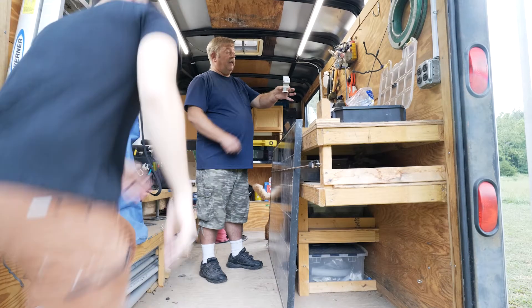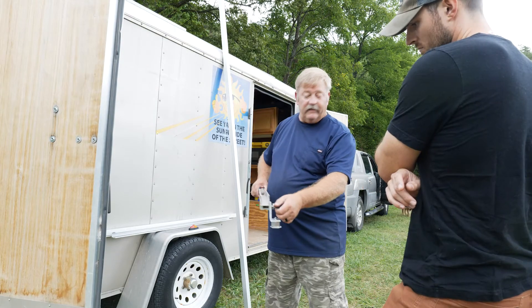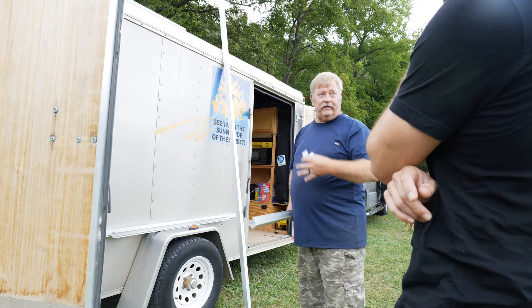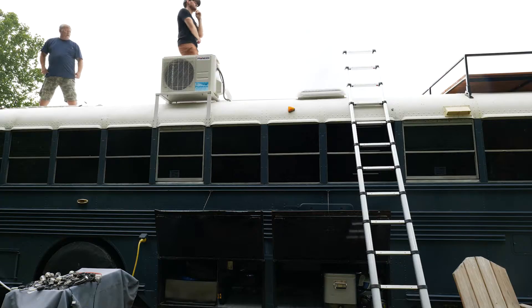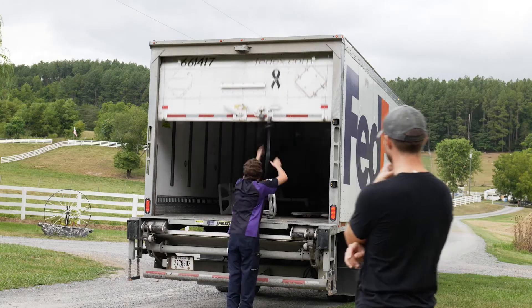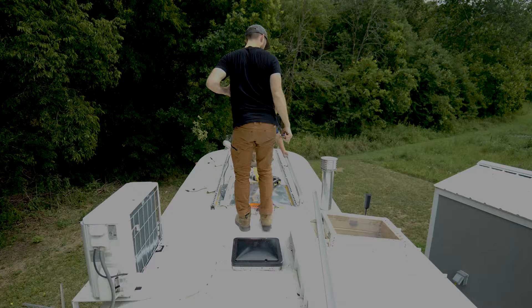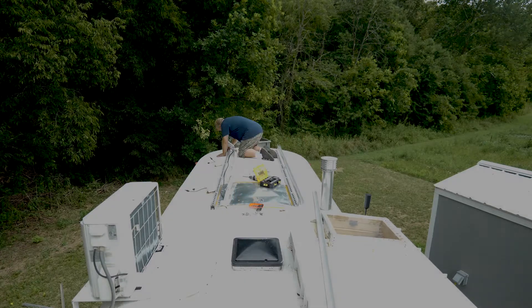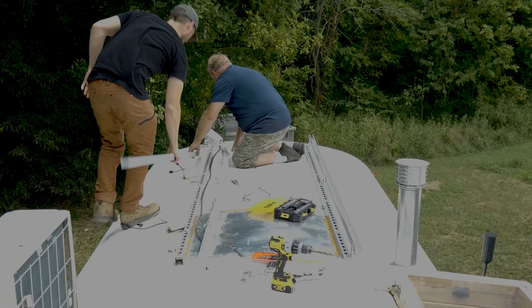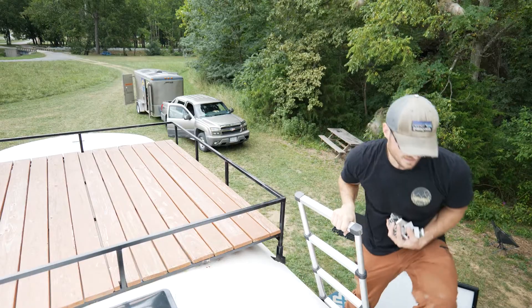It was installation day and Steve showed up. He was incredible to work alongside — very knowledgeable and he had absolutely everything that we needed right inside of his trailer. The panels actually arrived just as we started to plan for the installation. Unfortunately we didn't have a way to connect the brackets to the roof with the ceiling already installed on the inside of the bus.